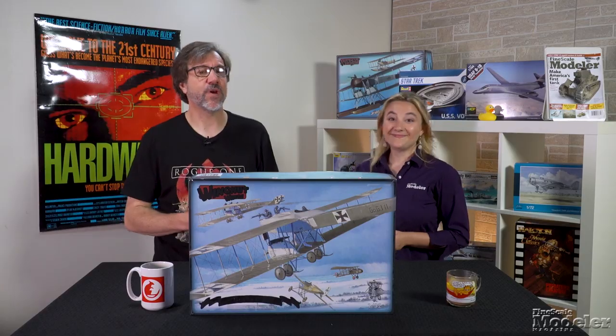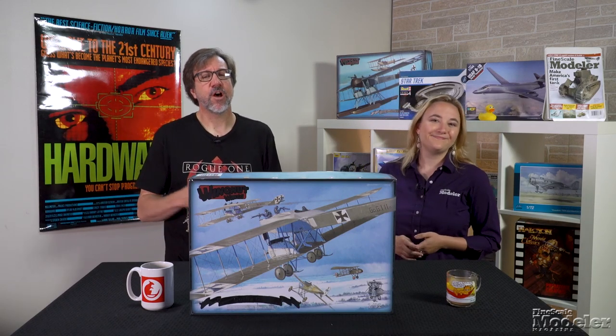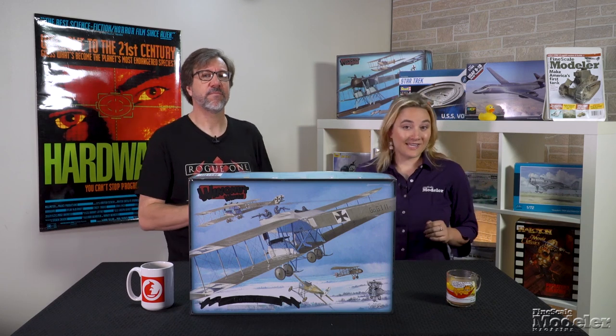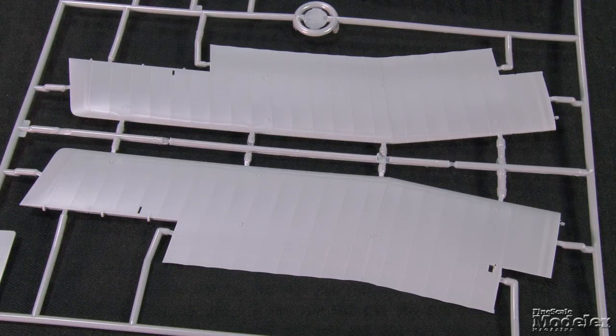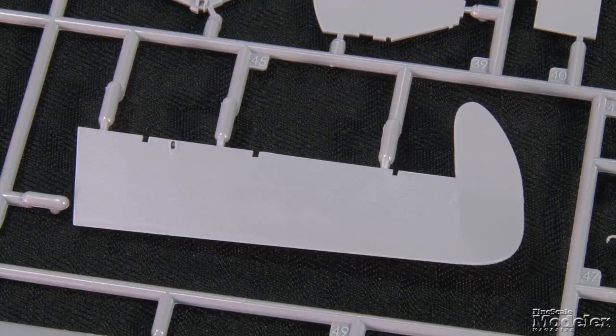Finally, here's the latest tour de force from Wingnut Wings, a 1/32nd scale Gotha G.I. This early war biplane was used for defensive patrols, reconnaissance, and rarely bombing. Only 20 were built, and they proved vulnerable to faster fighters when they reached the front in late 1915. This big plane and its stablemate, the float-equipped UWD, are Wingnut Wings' way of celebrating its 10th anniversary. Typical of the manufacturer's other World War I kits, the big wings are single pieces on each side of the plane, with fine rib stitching and pre-formed holes for rigging. All of the control surfaces are separate.